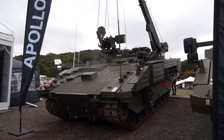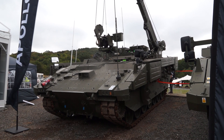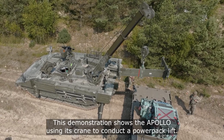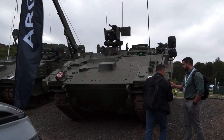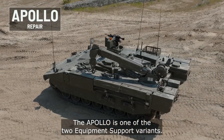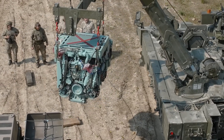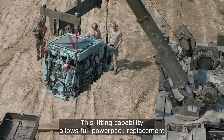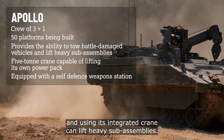Now you can see the Apollo. This is the repair and tow damaged vehicle used to recover vehicles on the battlefield. It maintains a remotely operated weapon station — in this case a 12.7mm machine gun. The rear of the vehicle is also equipped with a crane, used to tow or remove engines from other vehicles on the battlefield.